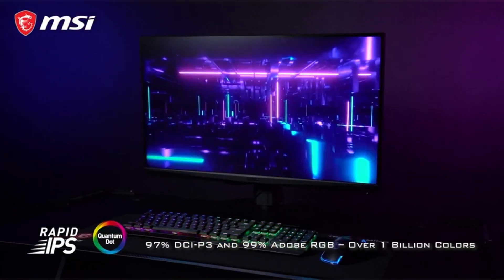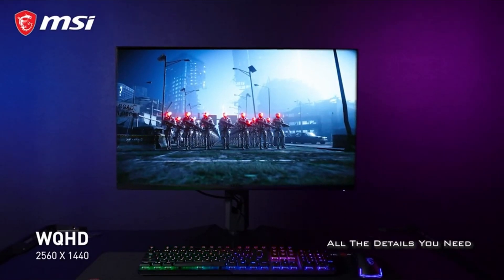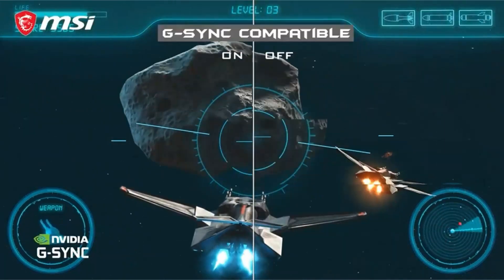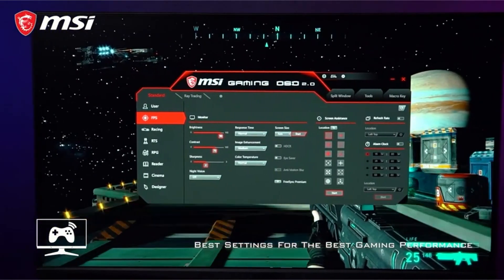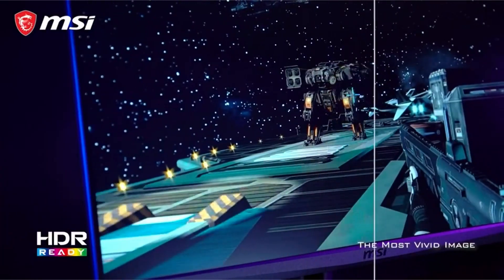One of the standout features of the MSI Optics Mag 274 QRF-QD is its rapid IPS display. This cutting-edge technology ensures that the liquid crystal molecules rotate as fast as a tornado, providing crystal-clear images and eliminating monitor blur. With a response time that can be shortened to 1ms GTG, gray to gray, you'll never miss a beat.